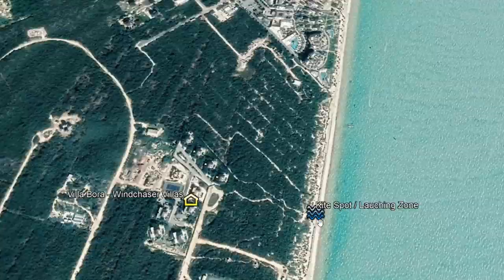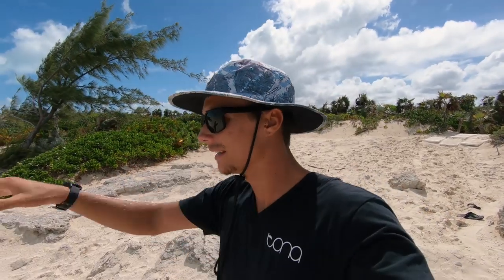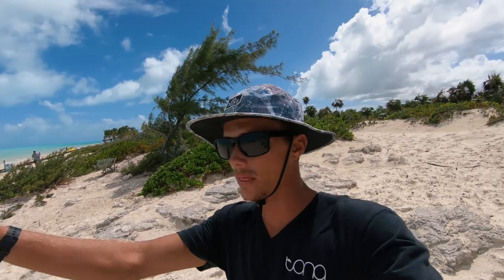This side of the beach is actually super nice because it's further down from the point, so no matter what wind direction you get, you should always get clean wind here. Whereas the further you go up the beach, the more gusty the wind can get, so that's what makes this section of the beach pretty nice — it's always going to have clean wind no matter what the wind direction is doing.